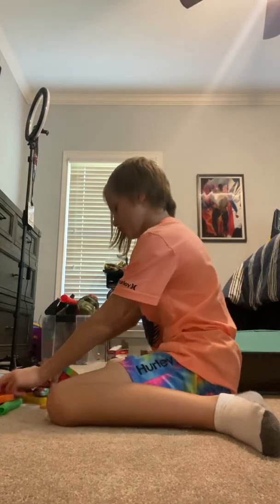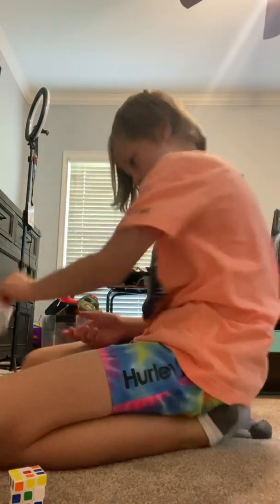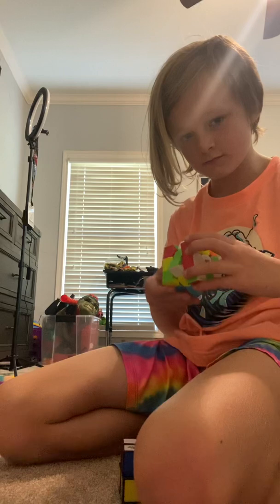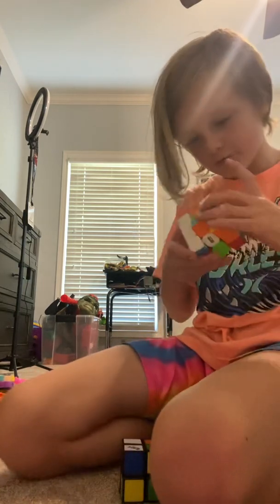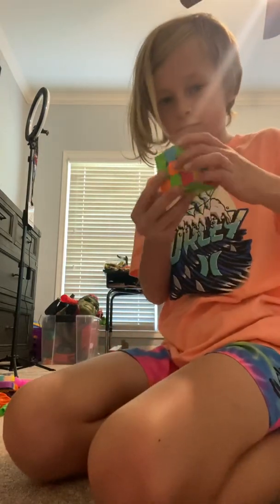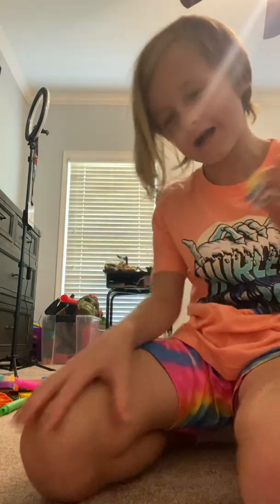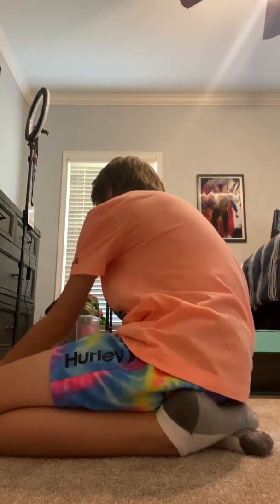Next we're going to do my Rubik's cubes. Let me unbox this one. So we got my big Rubik's cube, my speed Rubik's cube — I'm going to solve it in three, two, one... done! We've also got a smaller Rubik's cube and a mini Rubik's cube. I'm going to stick those over here.